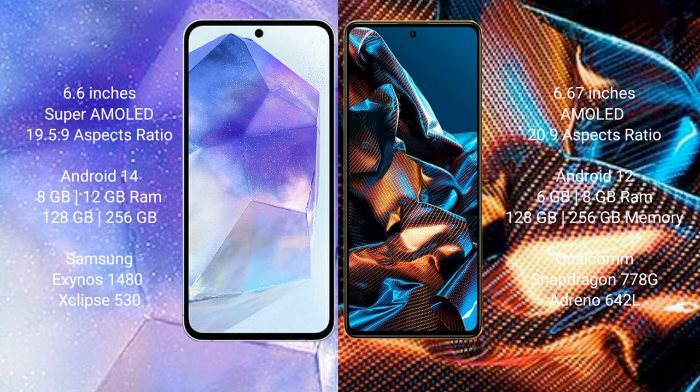Samsung Galaxy A55 comes with 8GB or 12GB RAM and 128GB or 256GB internal storage, with a Samsung Exynos 1480 processor and GPU X68 513. Xiaomi Poco X5 Pro comes with 6GB or 8GB RAM and 128GB or 256GB internal storage, with a Qualcomm Snapdragon 778G processor and GPU Adreno 642L.